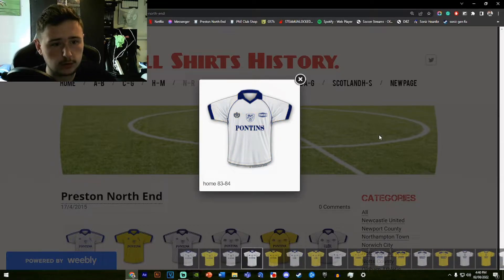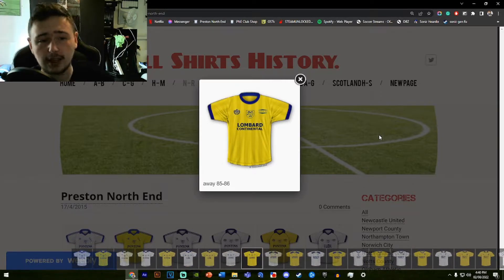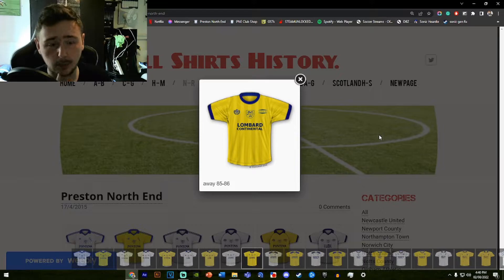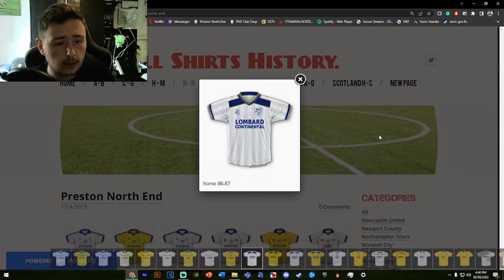I do prefer the Adidas one personally. '84 to '85 same idea again, '85 to '86 same idea again, but I actually prefer the away to the home shirt this time — the yellow with the opaque stripes going down looks a lot better in yellow than in white. I could be alone on this opinion, I'm willing to accept that. '86 to '87, they did the same thing, but I think this one looks better in white because the away shirt being yellow and the home shirt also having yellow is a bit of a clash.